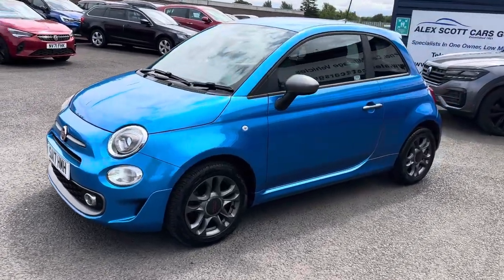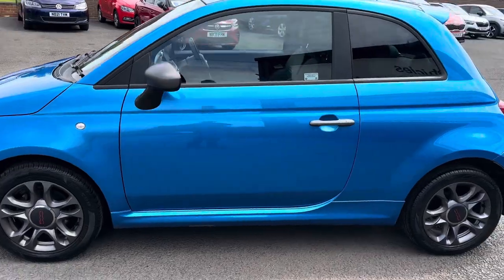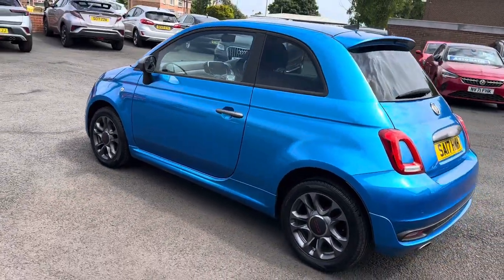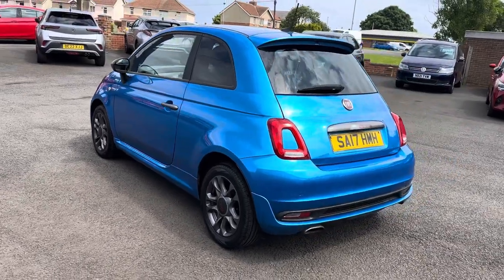A real big bonus. Two keys come with the car as well. It's MOT'd until June next year, so it's just been MOT'd and it's just been serviced — the car is ready to go.